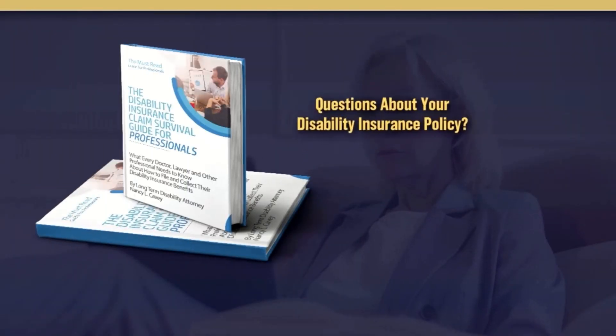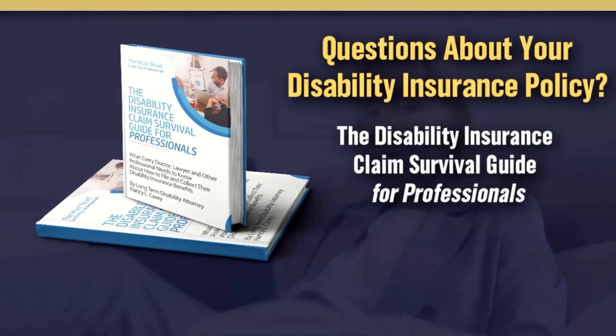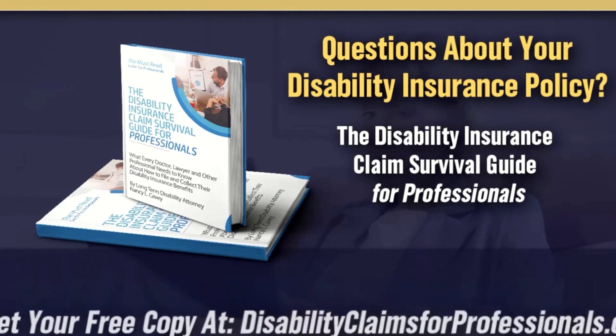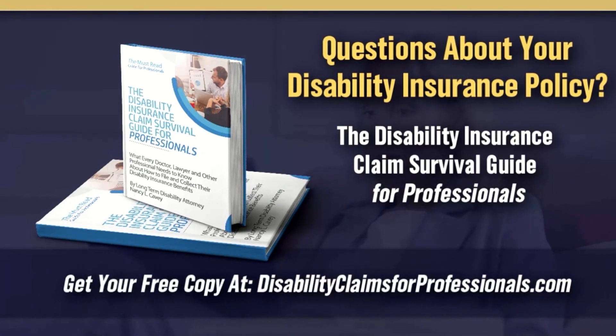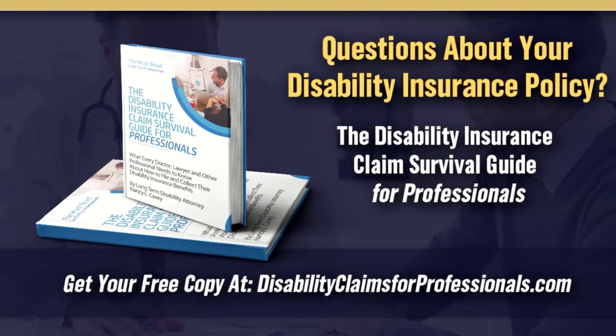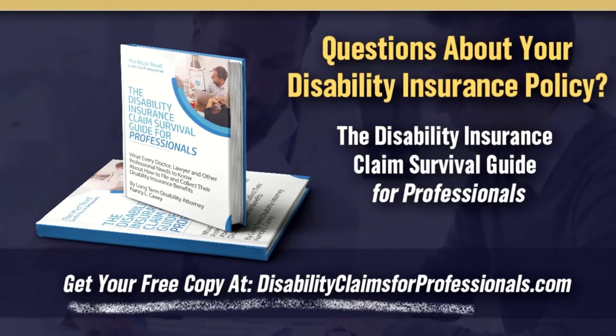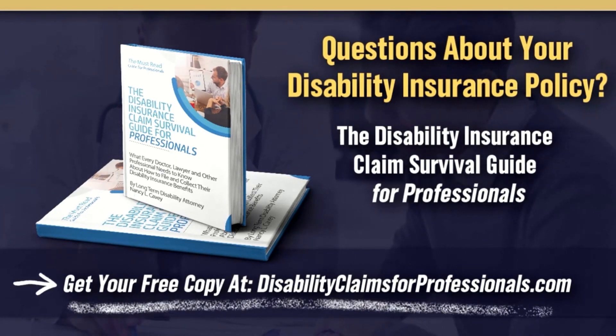Are you a professional with questions about your individual disability policy? You need the Disability Insurance Claim Survival Guide for Professionals. This book gives you a comprehensive understanding of your disability policy with tips and to-dos regarding your disability application that will assist you in submitting a winning disability application. For the next 24 hours, we are giving away free copies. Order yours today at DisabilityClaimsForProfessionals.com.